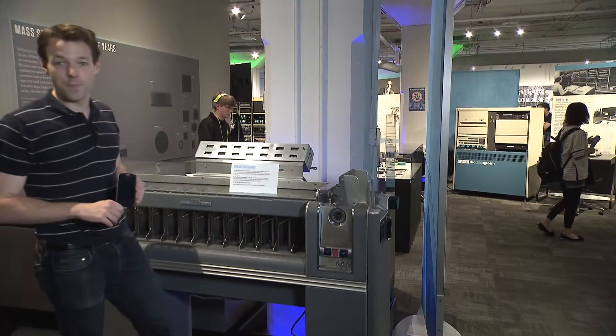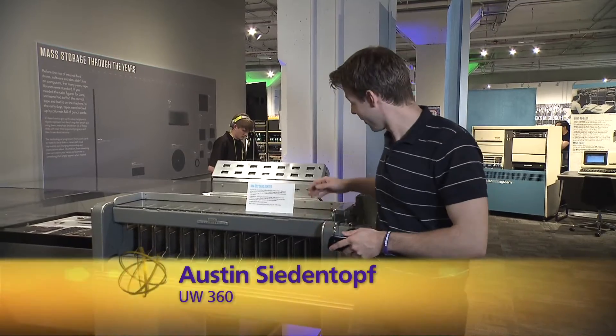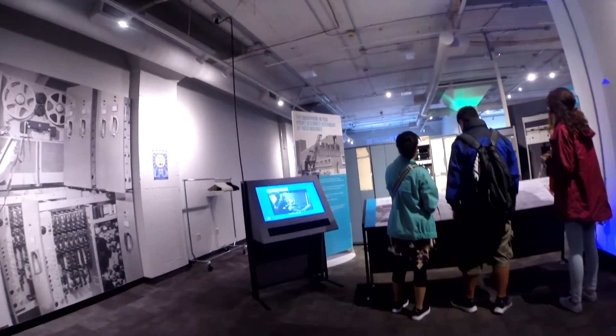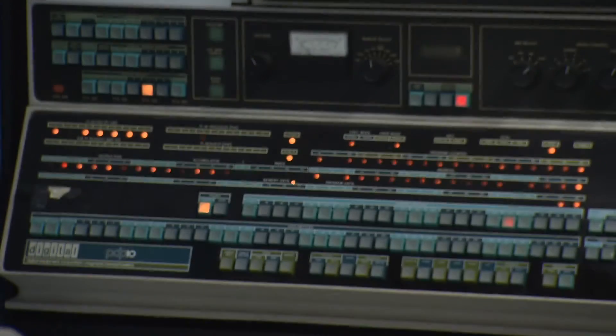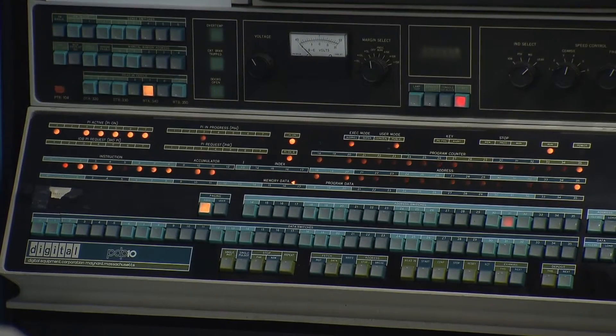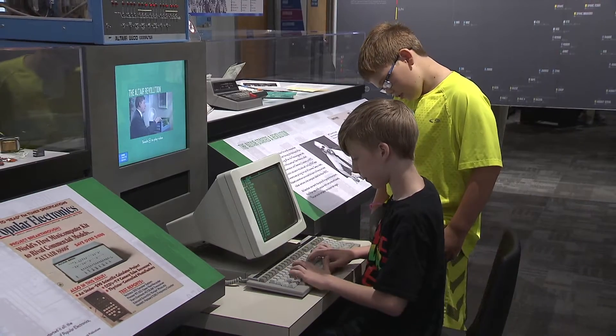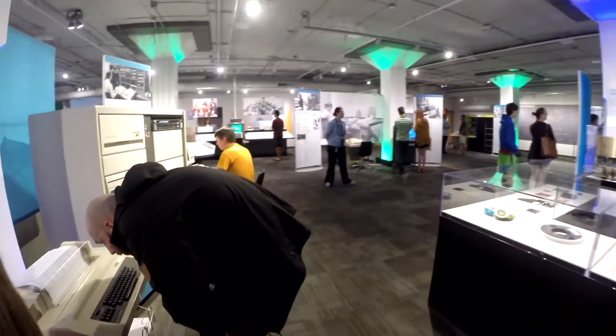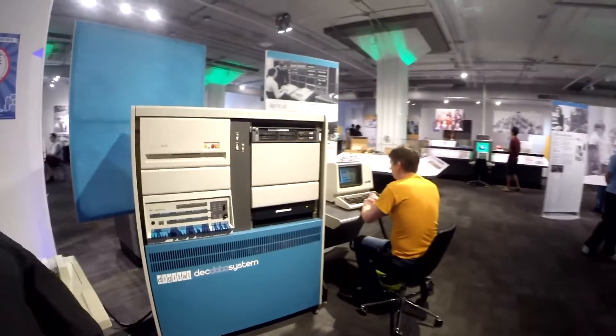Welcome to the Living Computer Museum, the only place where you can compare a computer like this next to its great, many times over, great-grandfather — like one of these. It's still fully functional and on display. My main job here is to restore the old mainframes. I get to learn about these machines as I figure out how to fix them. The interactivity of the exhibits is what sets the Living Computer Museum apart and is what makes it so accessible to people not entirely familiar with computing.